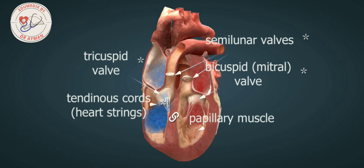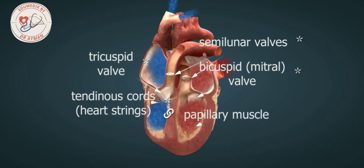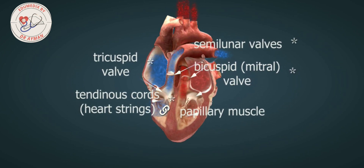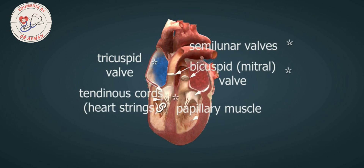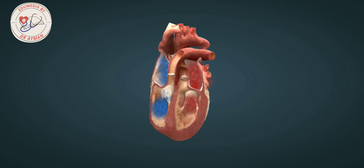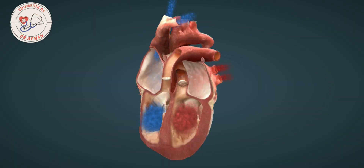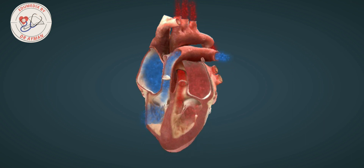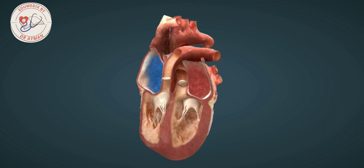There are further valves called semilunar valves at the root of the great arteries — the aorta and the pulmonary artery. When the ventricles relax, these pocket-like leaflets that form part of the semilunar valves fill with blood returning from the large arteries. The edges of their leaflets touch each other and thus the valves close, preventing the backflow of blood into the ventricles.